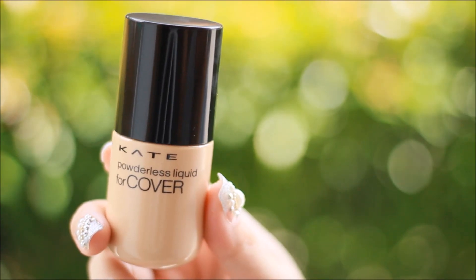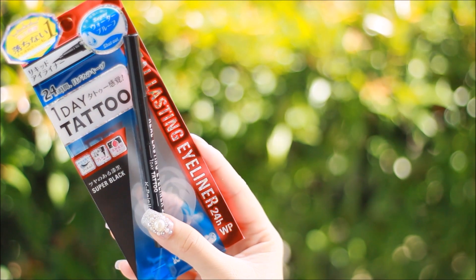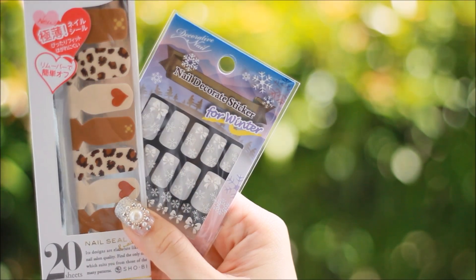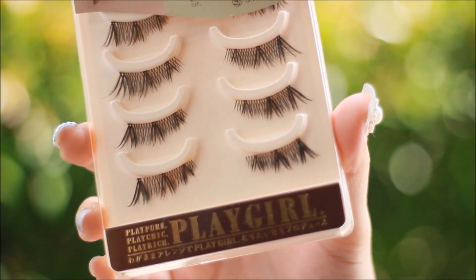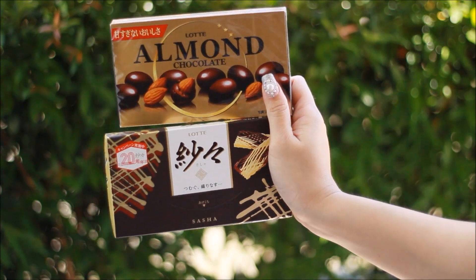I also bought some foundation, my favorite Japanese eyeliner, and I bought that 500 yen pack of nail stickers, nail polishes, and also this whole set of lashes. And whatever was left with my money, I bought myself lots and lots of chocolates — and that's it!